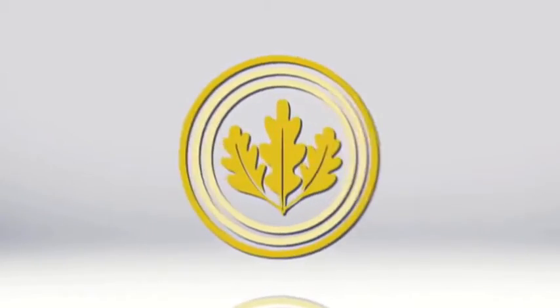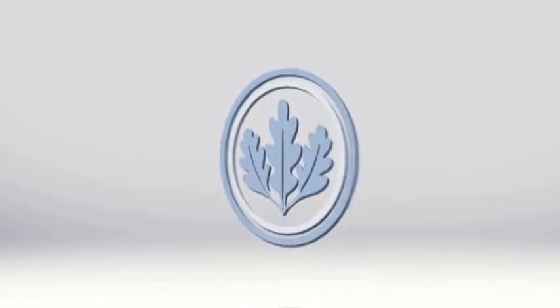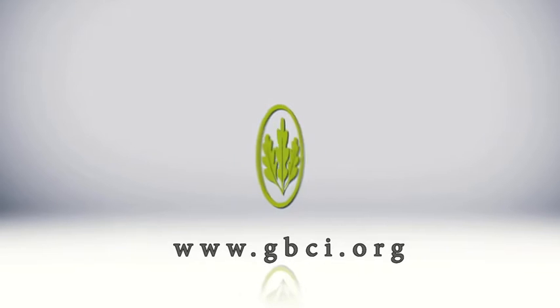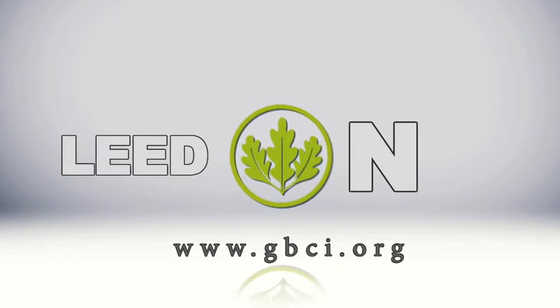Learn more on LEED and GBCI, the exclusive certifying body for LEED projects, at www.gbci.org. LEED on!